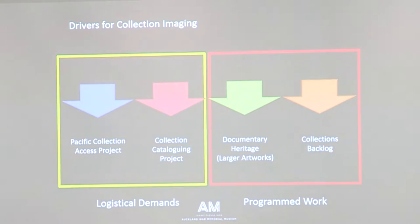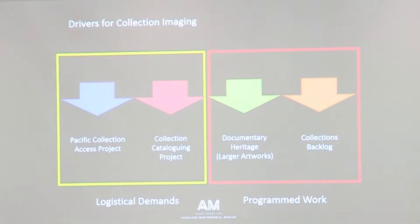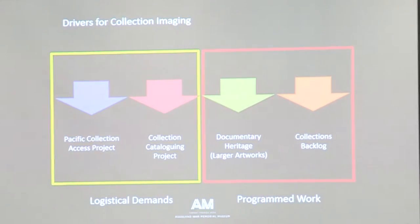In the main studio, what we do can be summed up into two areas. First, work coming off the back of the projects within that space — the Pacific Collection Access Project and the Collection Cataloguing Project — where collections come out of storage through cataloguing, we digitise 100% of those materials and they go back into storage. We work on smaller batches in a responsive way. Then there's the programmed work: Documentary Heritage, artwork and paintings, and the collections backlog — everything that's been catalogued without a picture yet, which is quite a lot of stuff.